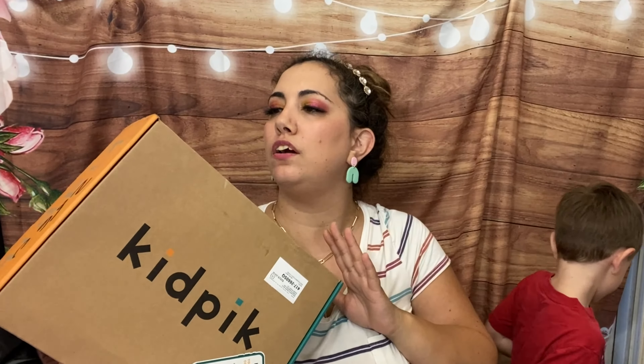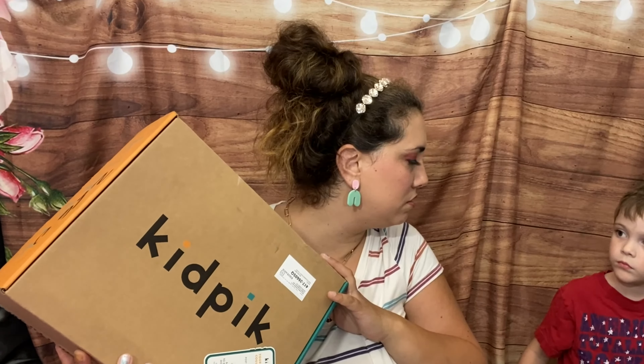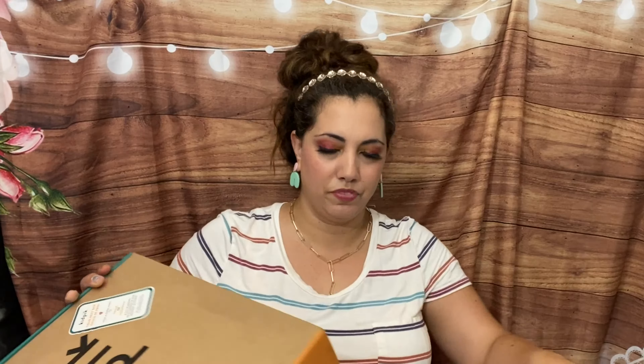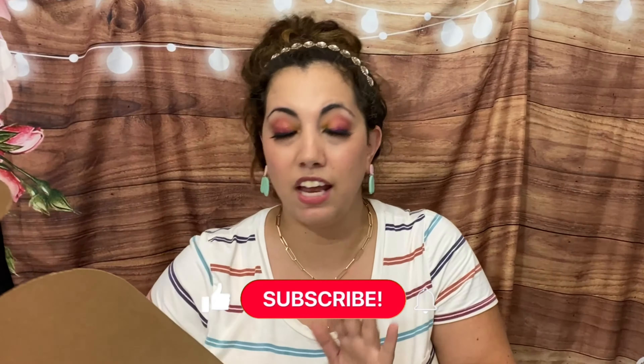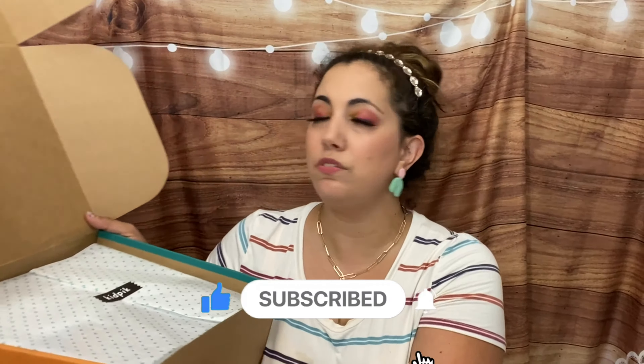Hi everyone, Lucia here, and I'm here with Wesley because we got a KidPik box to open. This one says it's William's. Yours is coming too, Wesley, but we'll open this one first. KidPik is a kid subscription box — they have no styling fees, so they send everything for free. You pay for what you keep and send back what you don't.